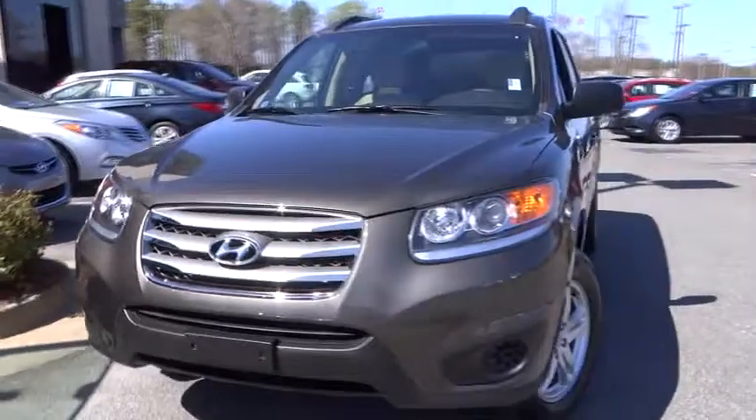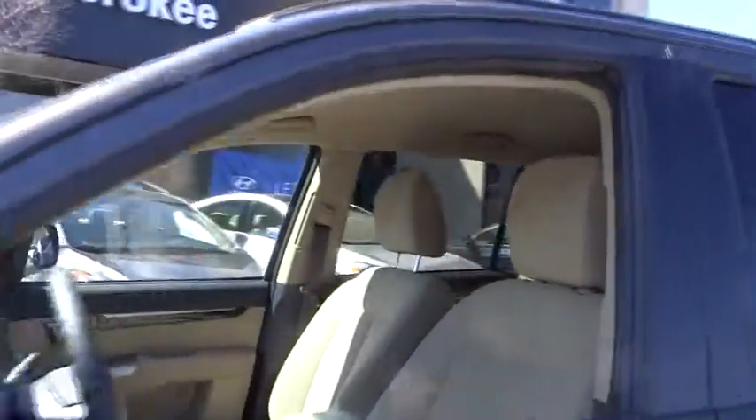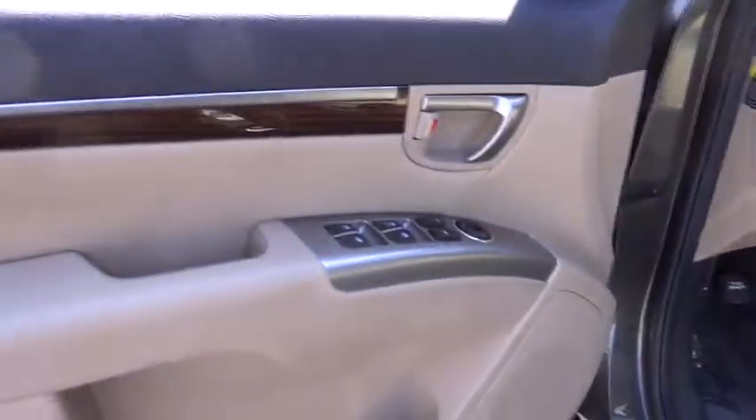Cruise control, rear defrost, AM FM stereo radio, FWD, MP3 player, CD player, trip computer, passenger airbag, bucket seats.